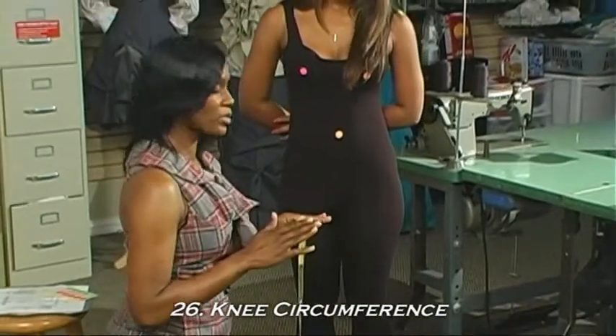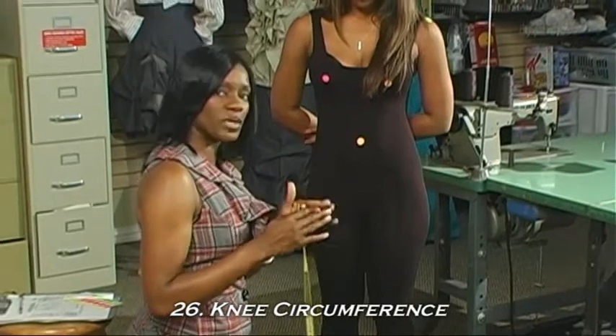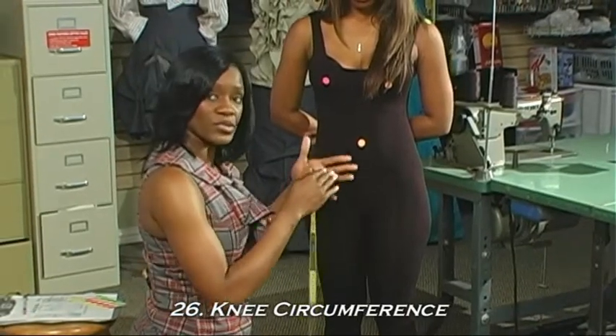Especially because pencil skirts are so popular, the next measurement that we're going to take helps us determine how much of a pencil is adequate based on your size.